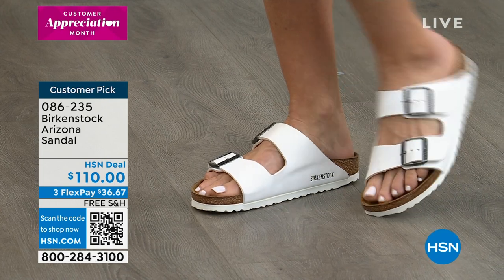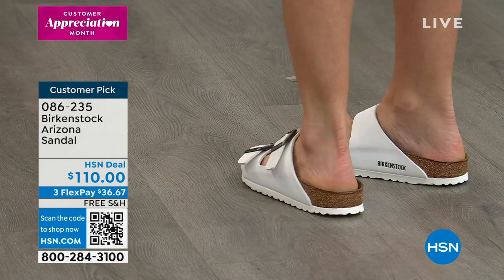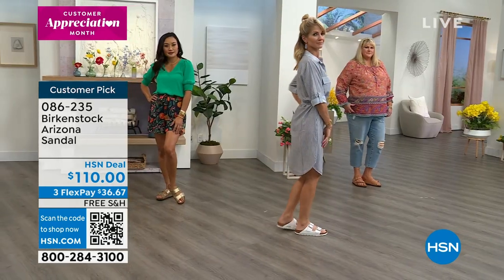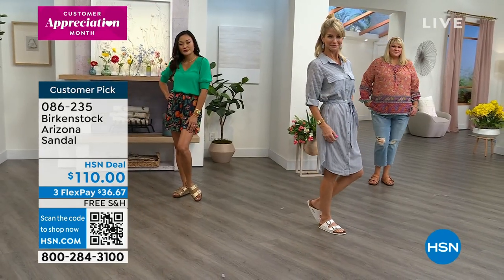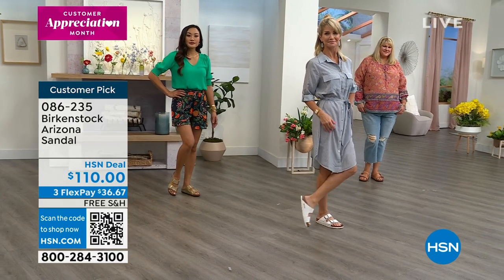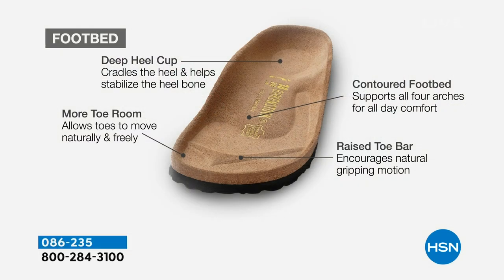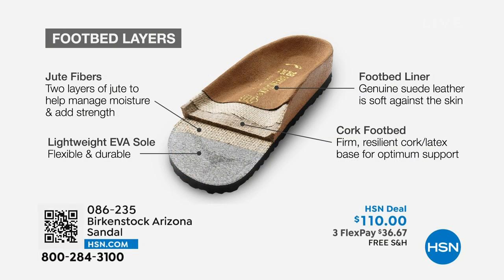For the footbed itself, we're working with a cork and latex footbed, lined with a layer of jute. On the top, we call it the sock lining — that is suede. It's the cork and latex that you actually sink into that molds to the foot.